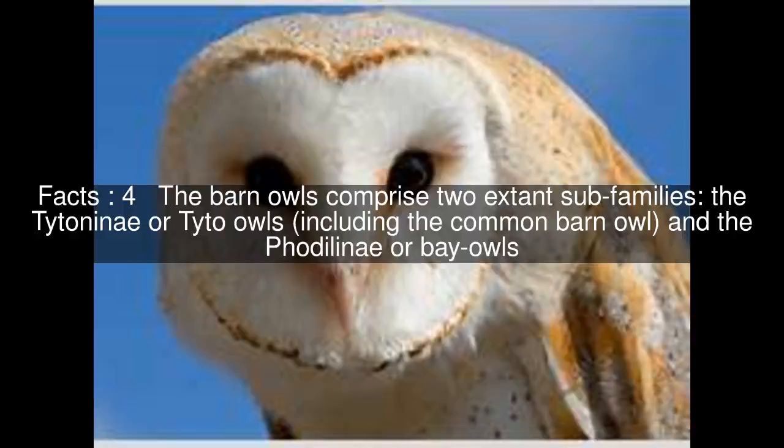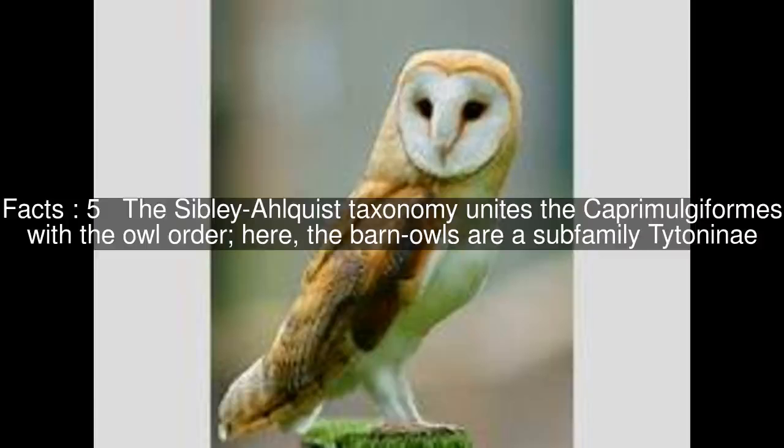The barn owls comprise two extant sub-families: the titonini or tito owls, including the common barn owl, and the fedelini or bay owls. The Sibley-Alquist taxonomy unites the caprimulgiformes with the owl order; here, the barn owls are a sub-family titonini.